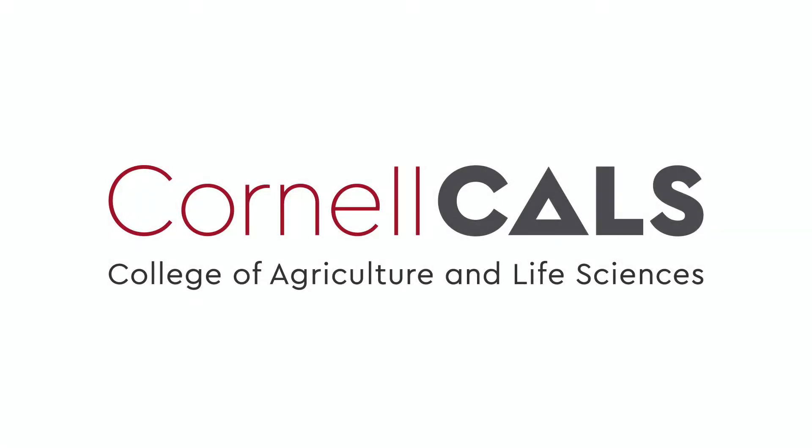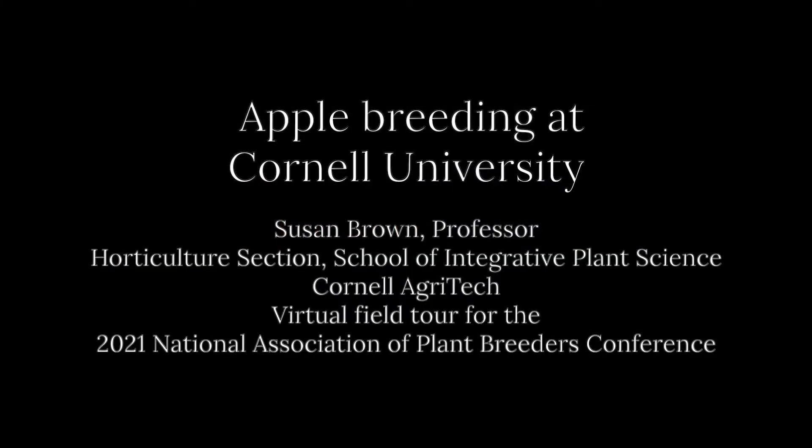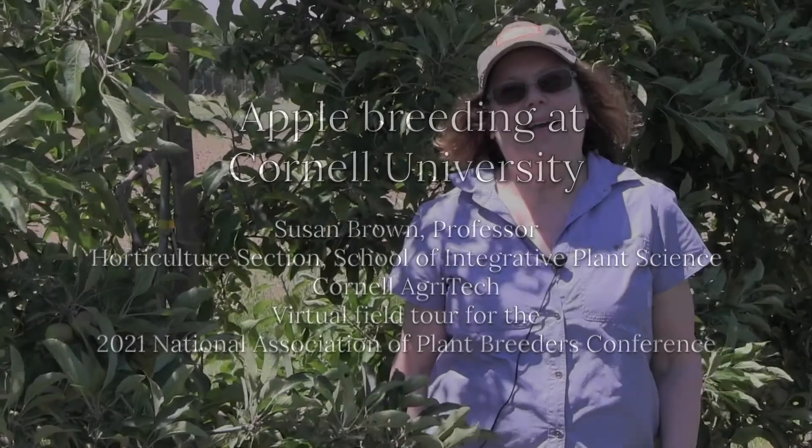Hello, I'm Susan Brown. I lead the apple breeding program at Cornell University. I'm the Herman M. Cohen Professor of Agriculture and Life Sciences.